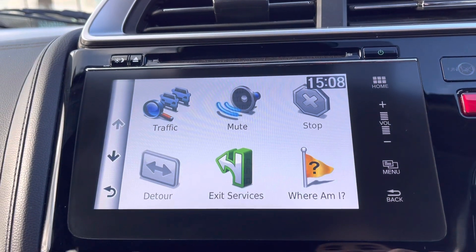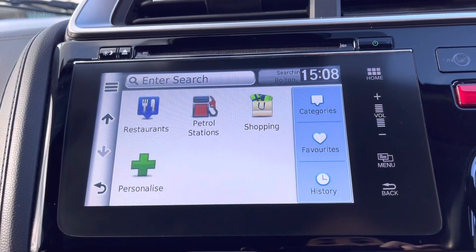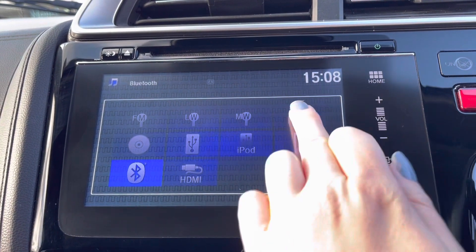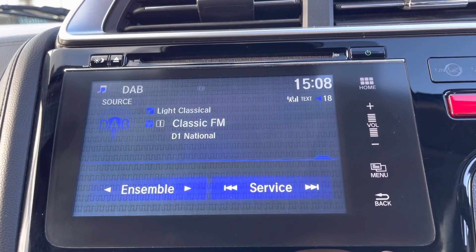Moving across into your central touch display screen, you will find your built-in satellite navigation. This gives you all your traffic updates along with your points of interest, so very convenient especially in unfamiliar areas. Of course you do have your audio options on here including a built-in CD player and all your radio stations, as it works off your FM and DAB.